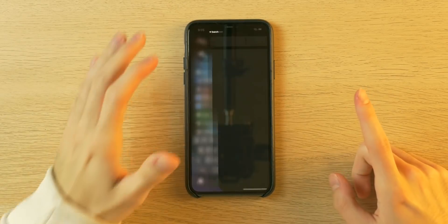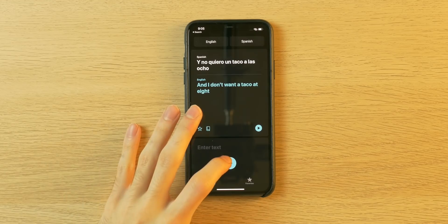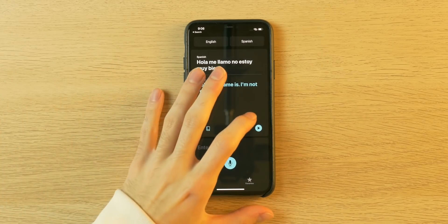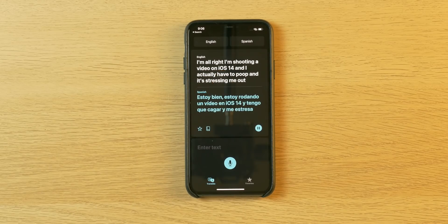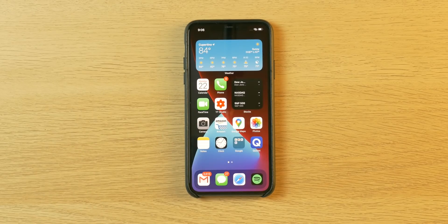The sixth feature is Apple's new Translate app, which is pretty cool. You can use it offline if you download the right files. I can have a conversation with myself in Spanish and English. I say 'Hola, me llamo Noah, estoy muy bien' and it plays back in English: 'Hello, my name is... I'm not very well.' That's probably my pronunciation. I can say something in English — 'I'm shooting a video on iOS 14 and I actually have to poop and it's stressing me out' — and it translates to Spanish. You can also translate web pages in Safari.